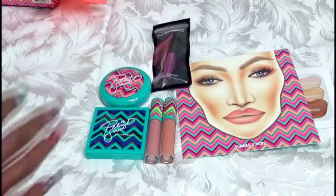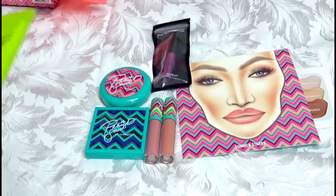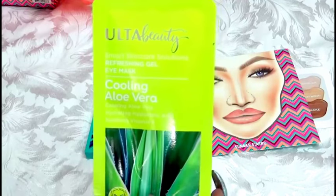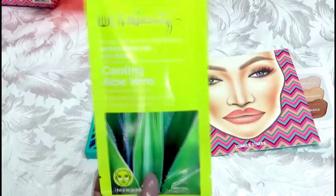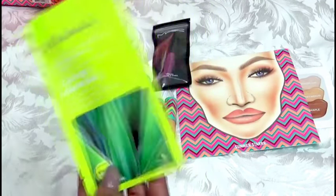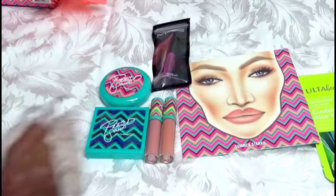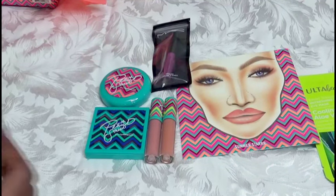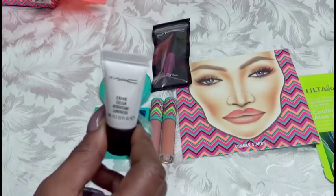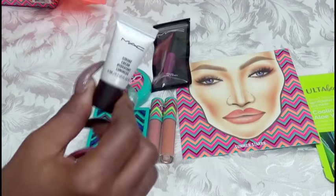Just to keep my order at $50, I also picked up this Ulta Beauty Cooling Aloe Vera Eye Mask — I am enjoying these and will be using one tonight. They also gave you a Strobe Cream as a free gift, which is more on the pink side. I'm going to keep it and try it out.